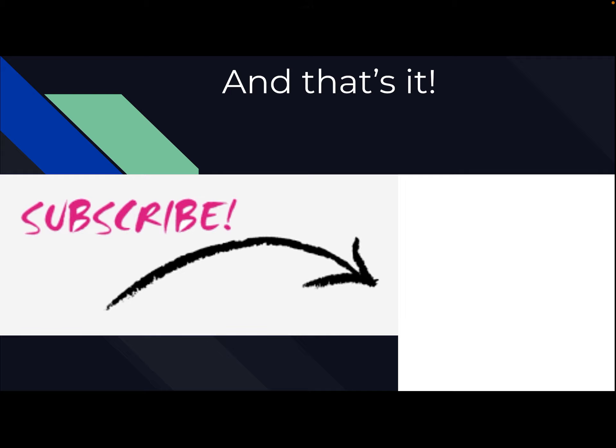So that's it. Make sure you subscribe to my channel. Thanks for coming to watch the video, and we'll see you in the next one. Bye, guys.